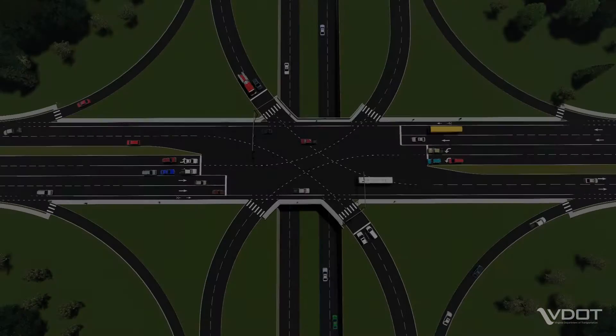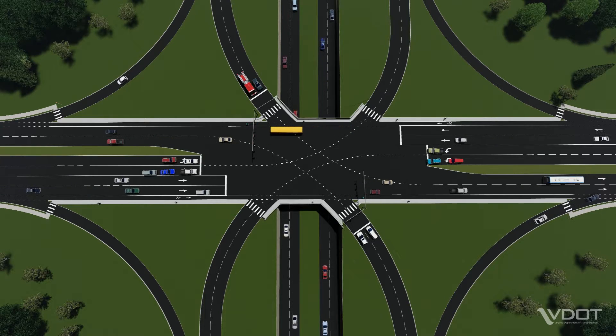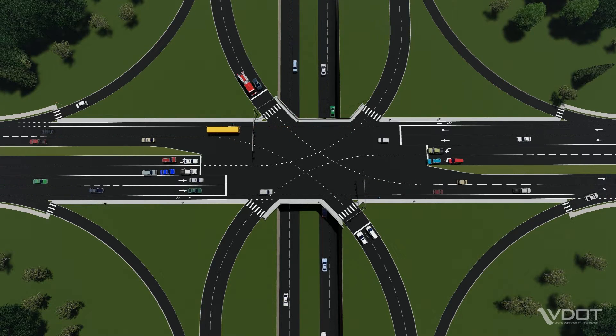SPUIs are designed to accommodate all roadway users, including larger vehicles such as school buses, emergency vehicles and trucks, as well as pedestrians and cyclists.